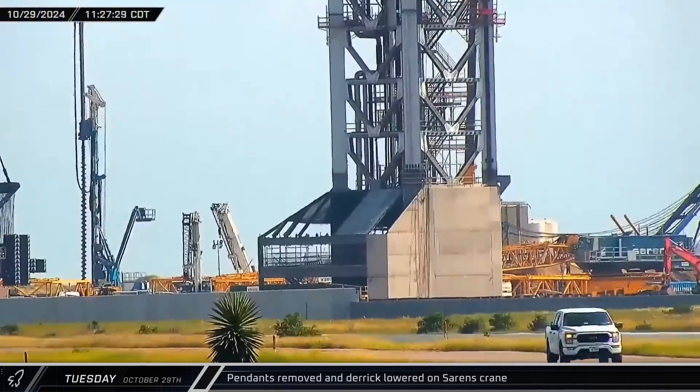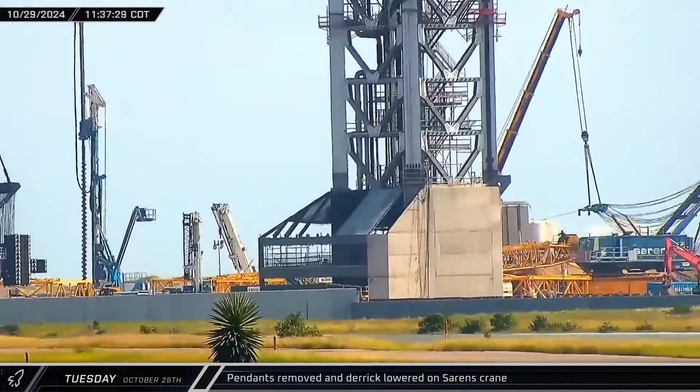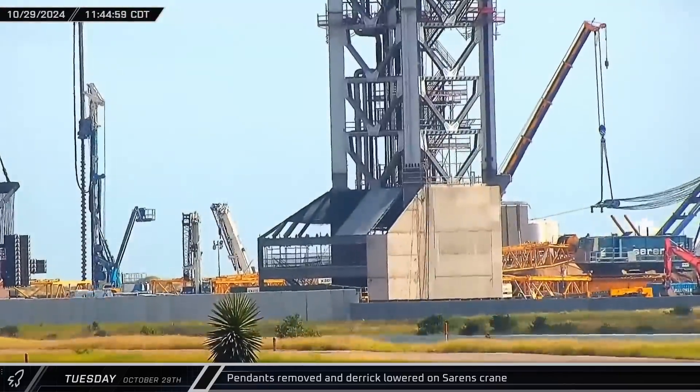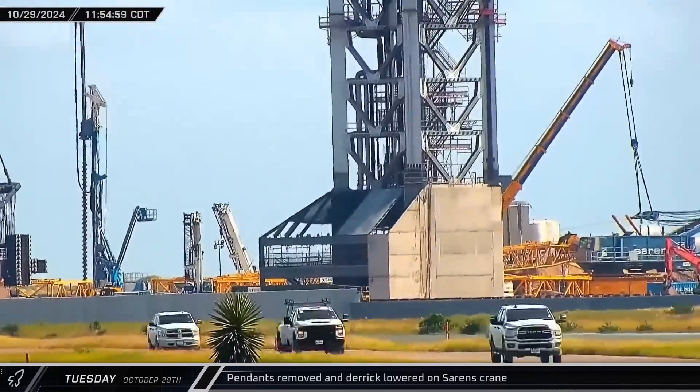At the east end of the launch site, the pendant lines were removed from the Sarin's crane and the derrick was lowered down. The derrick was then detached from the crane body, which moved away as the assembly was lowered to the ground.